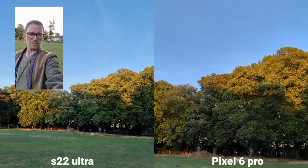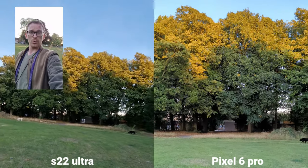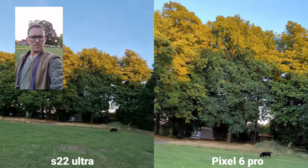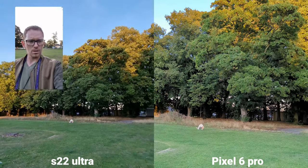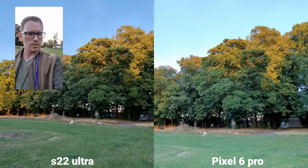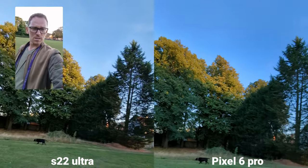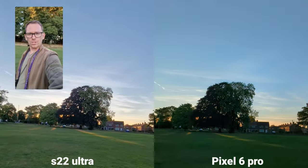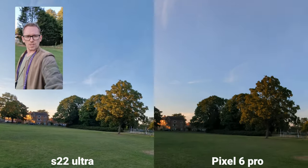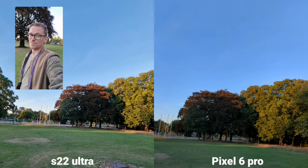On Samsung you've got those additional features such as dual mode video or pro video modes, which isn't available on Pixel. However, I'm using one of the stable modes, and there are a few different options for action and cinematic shots — not bad.